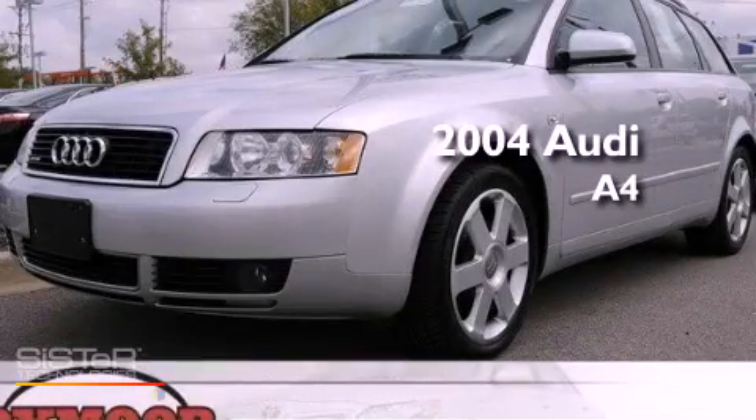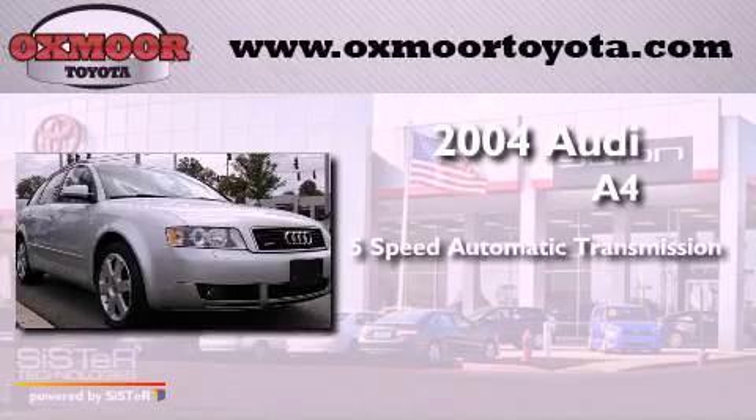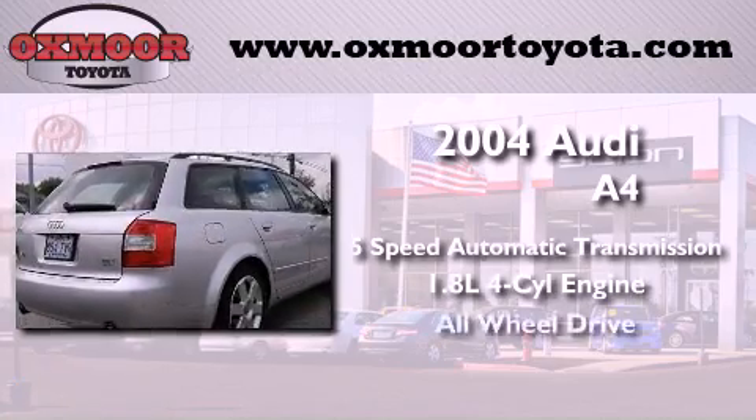This is a 2004 Audi A4. This car has a 5-speed automatic transmission, an inline 4-cylinder engine, and all-wheel drive.